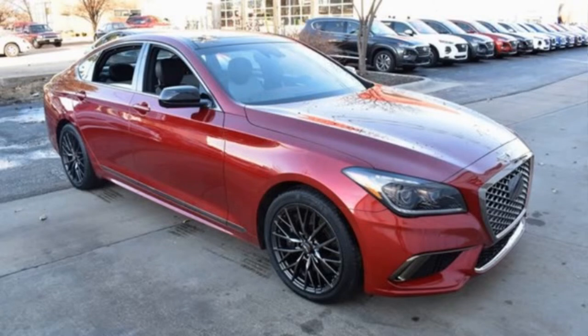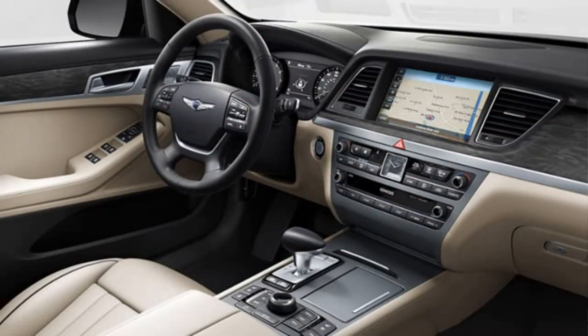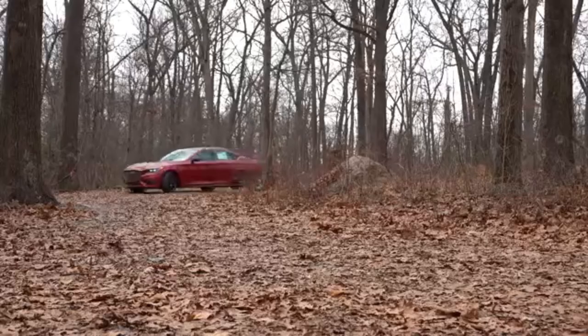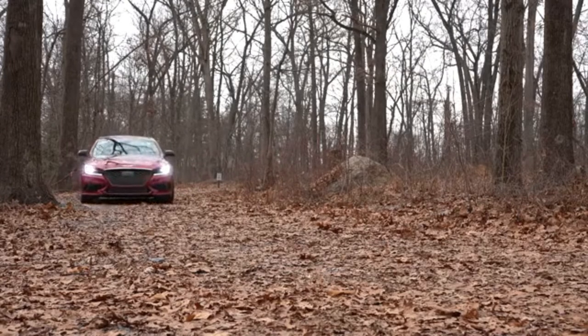The new G80 features an athletic elegance design vocabulary, 20-inch alloy wheels, and a spacious interior with the most advanced technology and a 14.5-inch infotainment system screen.